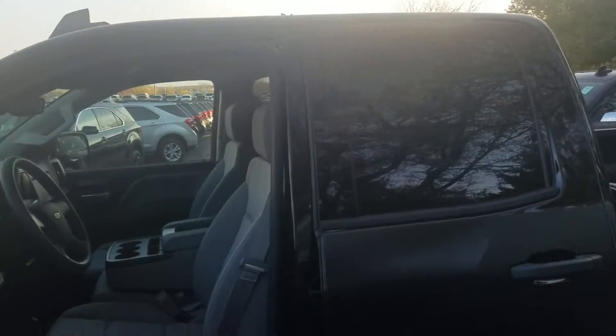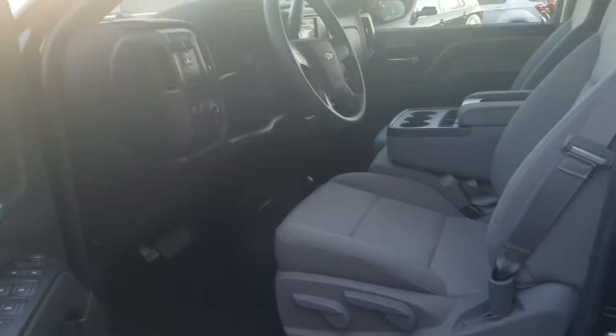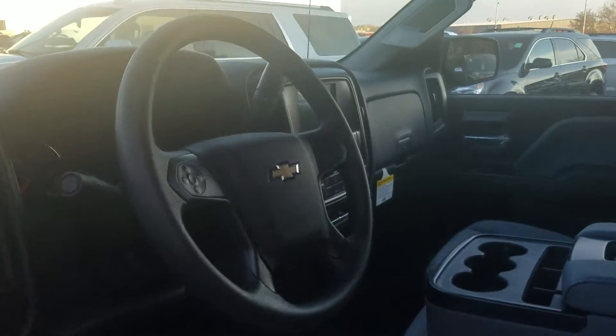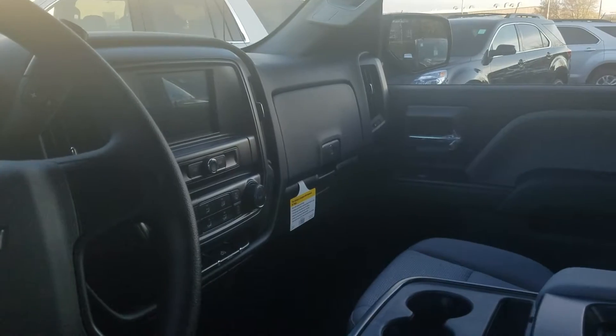Let's take a quick peek inside. Nice light gray interior. Large display screen.